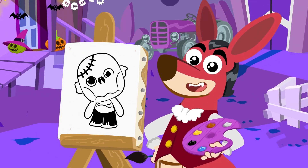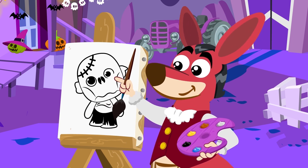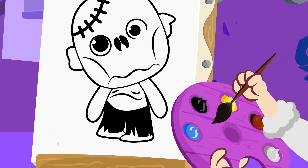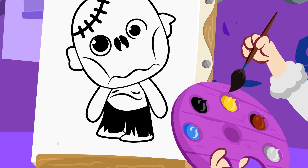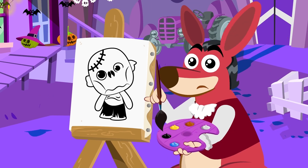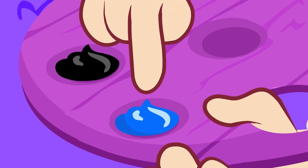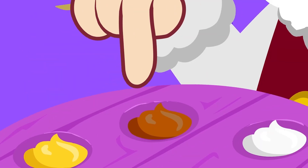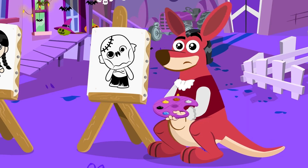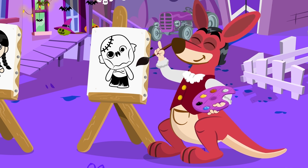Now let's paint Frankenstein's skin. We all know what color Frankenstein's skin is, right? Of course, green! What's the matter, Kangoo? Can't you find the color green? Let's check the colors in your palette: blue, black, yellow, brown, and white. That's right, there's no green! What can we do now?